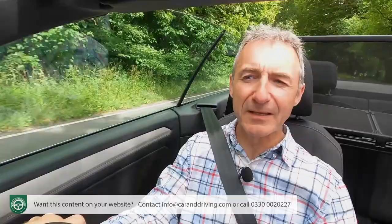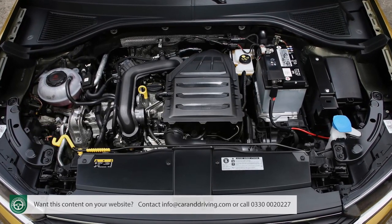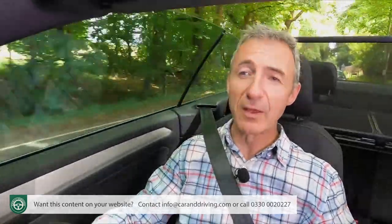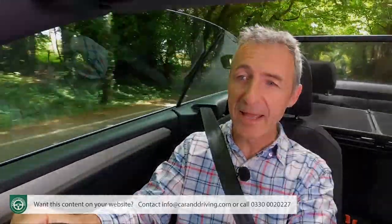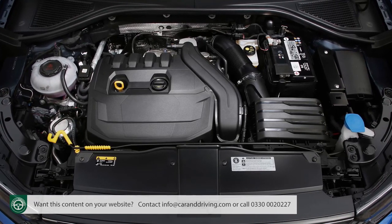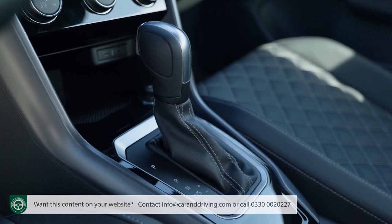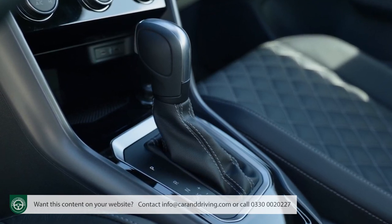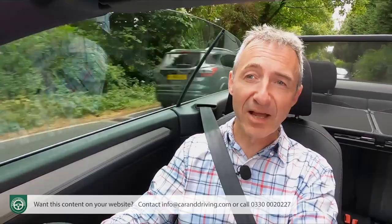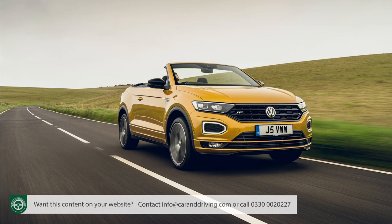On WLTP figures, the base 1-litre TSI petrol model manages a minimum of 44.9 MPG on the combined cycle and emissions of up to 142 grams per kilometre of CO2. The 1.5-litre TSI petrol engine — which can shut down unneeded cylinders at low to medium throttle — returns up to 42.2 MPG and up to 152g/km for the manual, or up to 40.5 MPG and 159g/km for the DSG auto. Insurance is group 14E for the 1-litre TSI Design model, 19E for the 1.5-litre TSI Design, and 21E for the 1.5-litre TSI R-line.